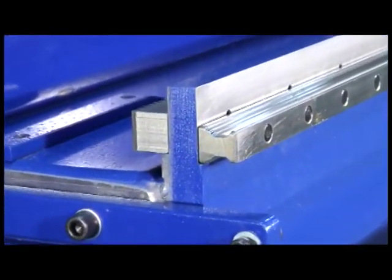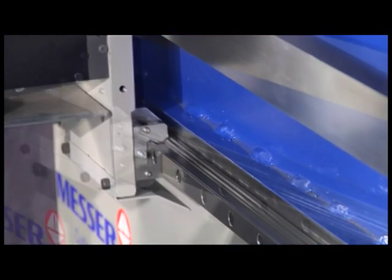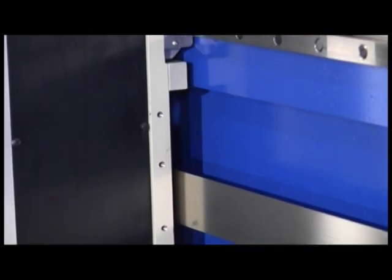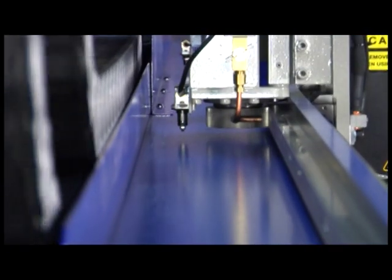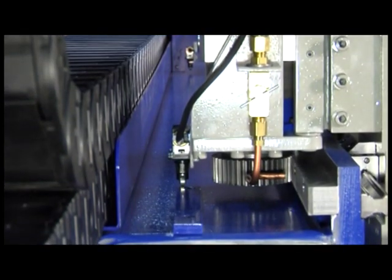The Y-axis uses machined linear ways to provide strength and accuracy. Bearing blocks give the machine a simple yet rugged system for the carriages. Rack and pinion drives on the Y-axis provide both long life and increased value.